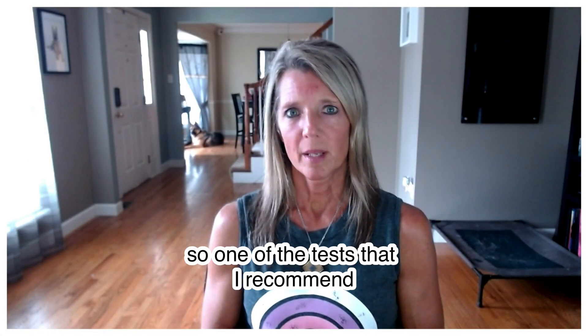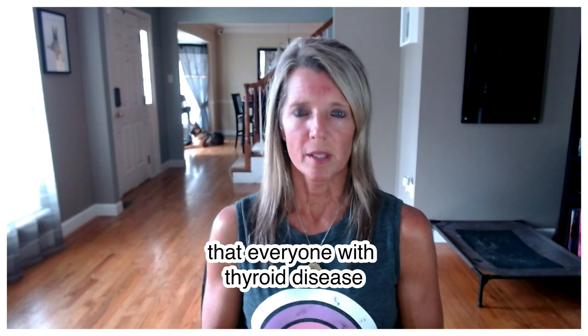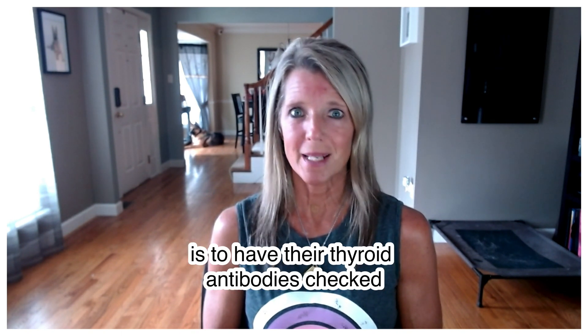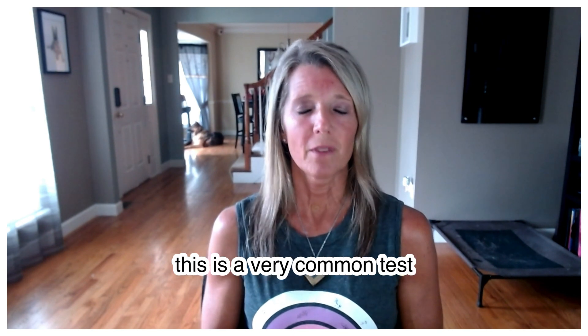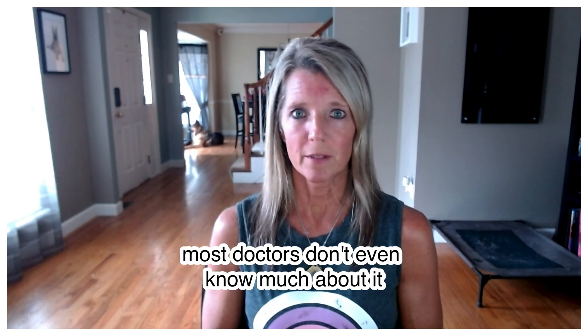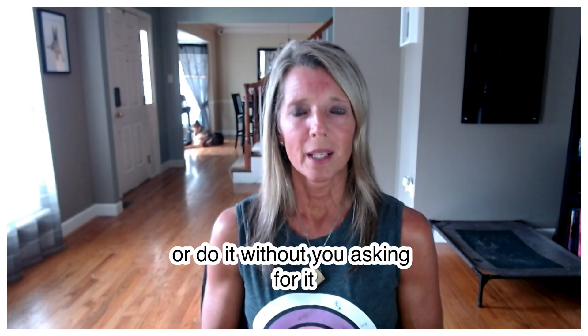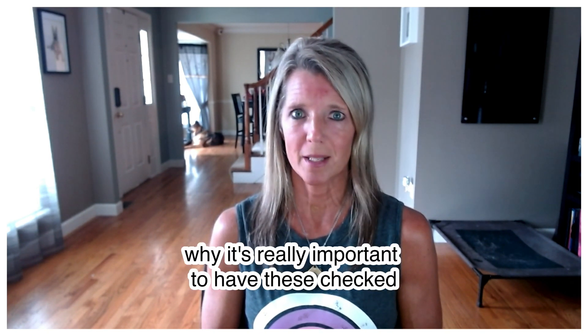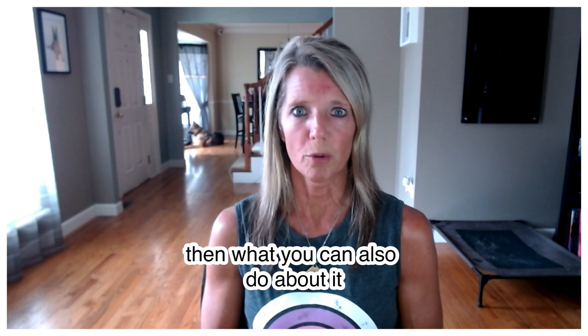One of the tests I recommend for everyone with thyroid disease — or who suspects they have something going on with their thyroid — is to have their thyroid antibodies checked. This isn't a very common test; most doctors don't know much about it or order it without you asking. I want to go over why it's really important to have these checked, and what you can do about it.